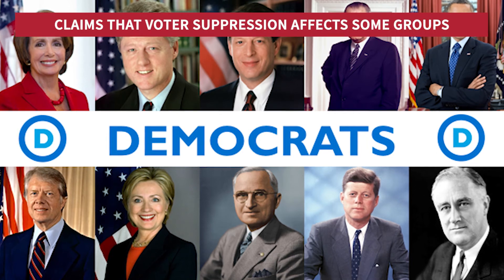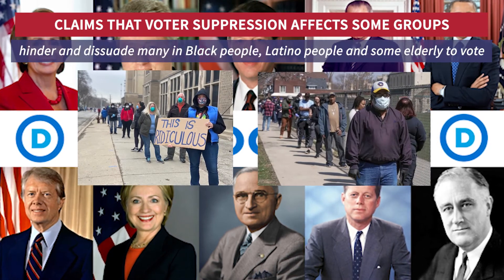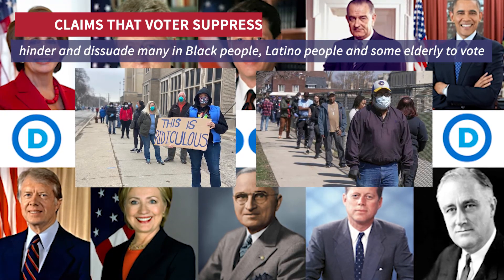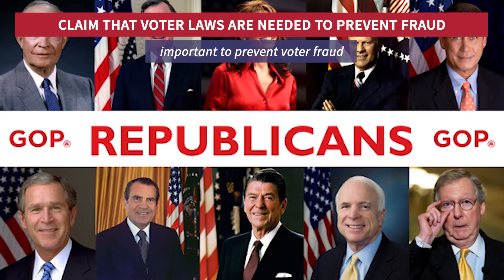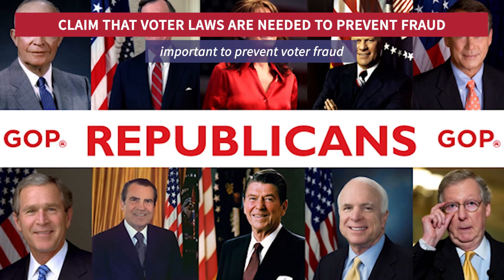Those who are Democratic party leaning say that these are deliberate tactics to hinder and dissuade many people, including Black people, Latino people, and some elderly people, from voting. And those who are Republican party leaning say such laws are very important to prevent voter fraud and prevent anyone not allowed to vote from voting.